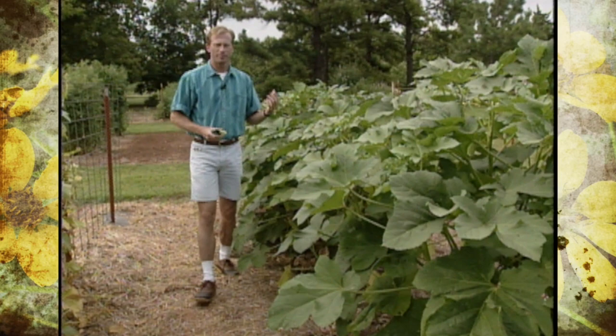Part of the fun of gardening is not only sharing your produce, but from time to time maybe saving seeds and sharing them with your gardening friends.